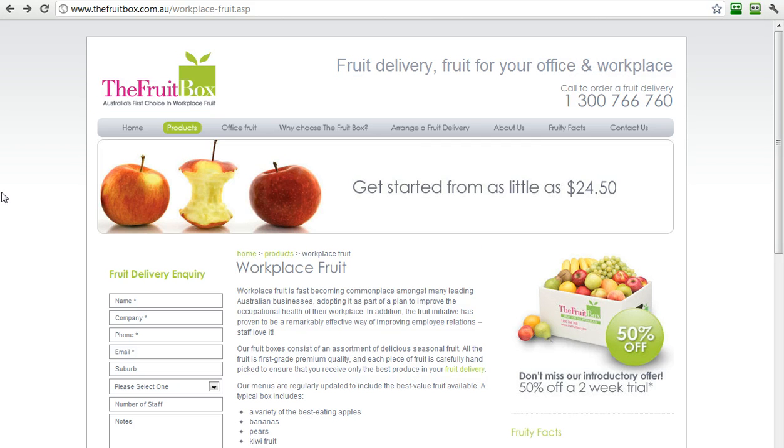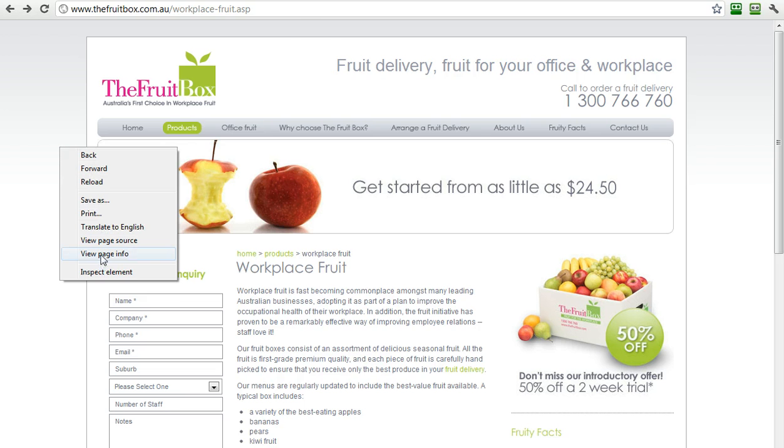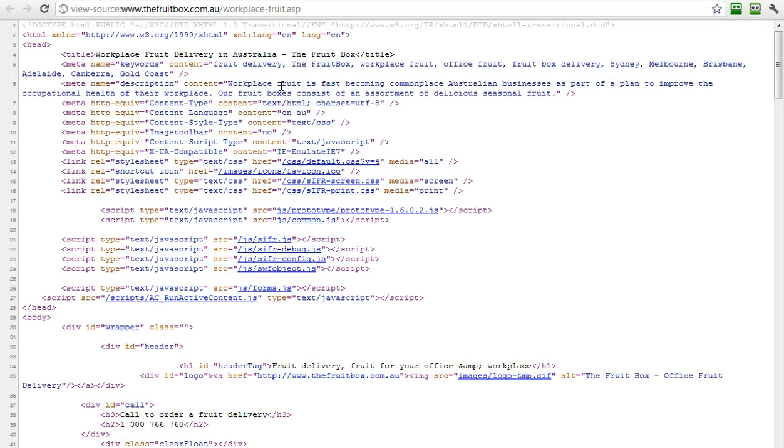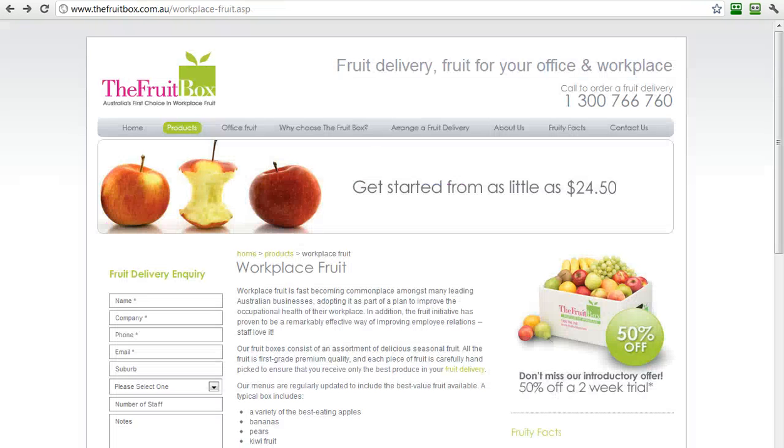It's just fantastic. It's all above the fold. The calls to action are simple — an inquiry or make a phone call yourself. All this text is available to be indexed by Google. If we actually inspect the whole page source, we can see 'workplace fruit is fast becoming commonplace Australian.' The text is there, the keywords are there, everything is there. This is a brilliant example of what to do for a page on a website to get indexed by Google and also be effective as a sales process, moving people to make an inquiry or to call for a delivery.